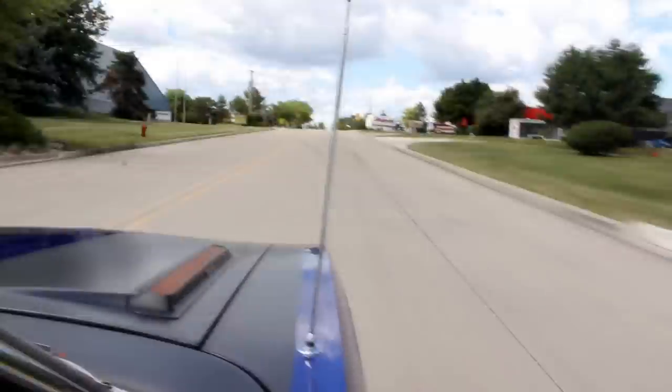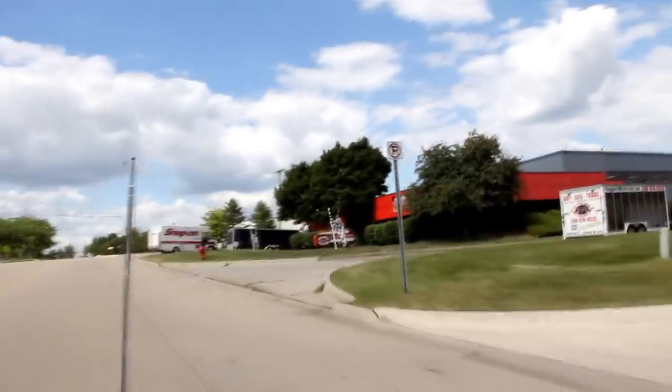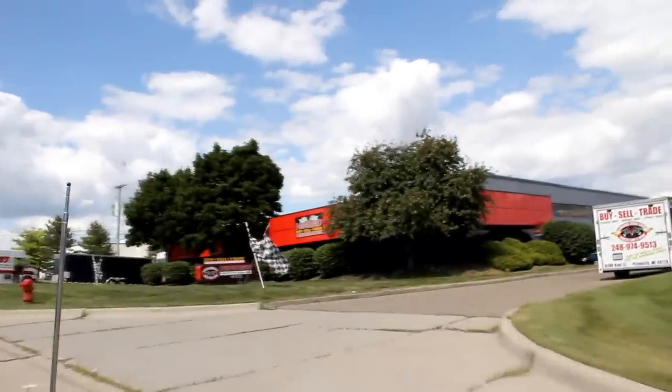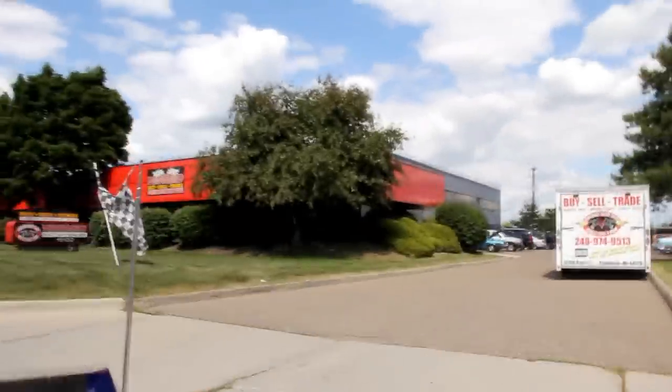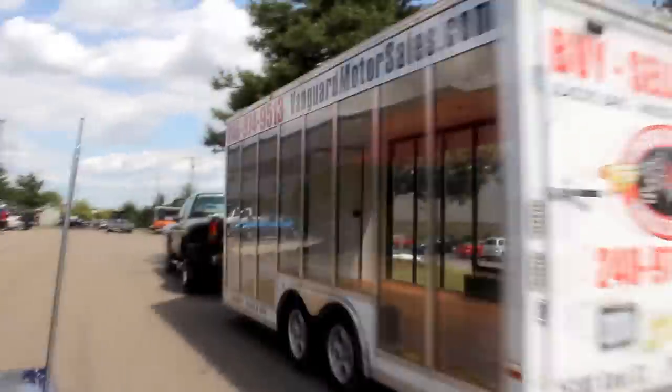Our shop's up in Michigan — we're right outside the Motor City here in Plymouth, Michigan. We're at 15100 Keele Street in Plymouth, Michigan. We've got 30,000 square feet of indoor storage and over 130 cars here for sale. Give us a call and let Vanguard Motor Sales put your dream in your driveway.